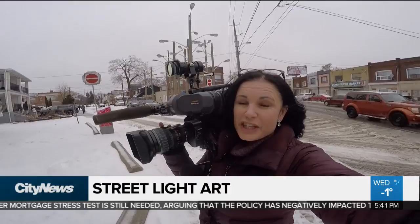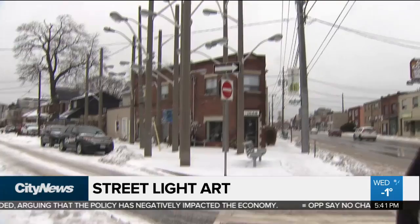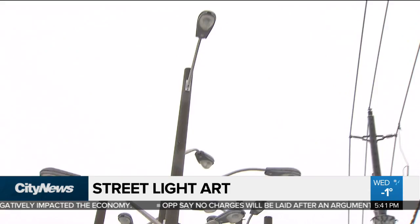Behind me is the intersection of Weston Road and Dennis Avenue, and it may just be one of the best-lit intersections in the city. In fact, if you count, you can see that there are more than a dozen light posts over there, enough to make one viewer contact us to find out why.